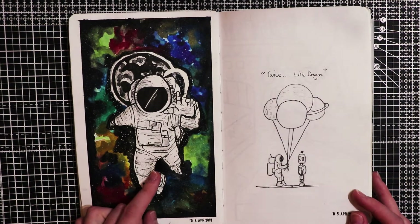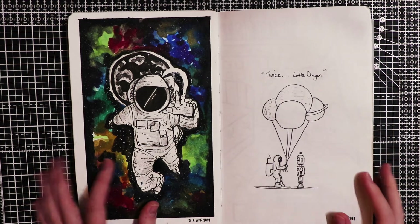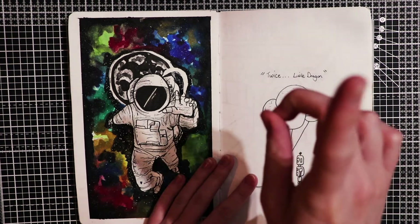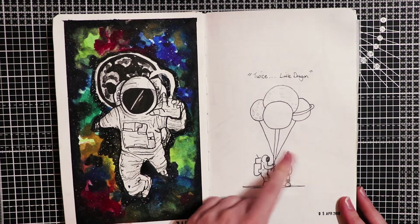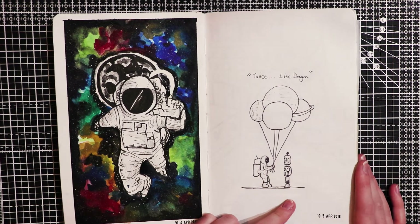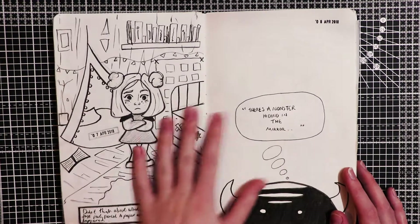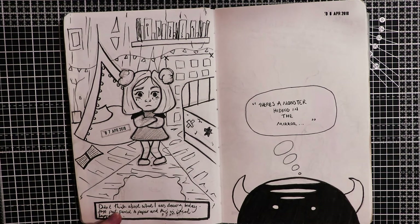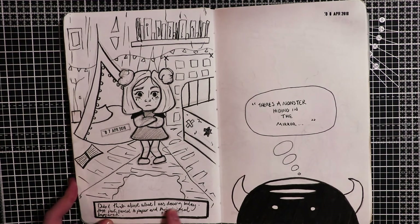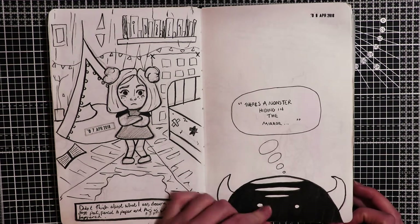This was a speedpaint video of an astronaut - you can actually see it, I'll try and link it up here if you want to watch it. This is another little thumbnail idea, and I was listening to Twice by Little Dragon - that's a really good song if you want to listen to it. Here I was trying to work on some backgrounds. I wrote something saying: I didn't think about what I was drawing today, just put pencil to paper and this is what happened. There's a monster hiding in the mirror - so my monster is grieving again.